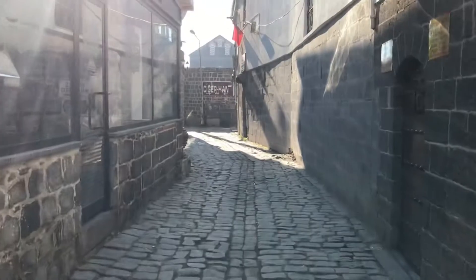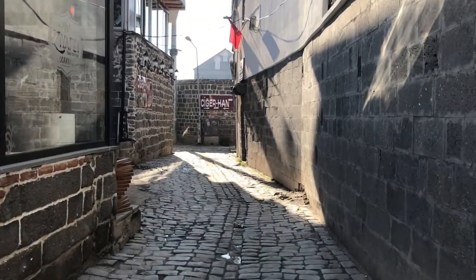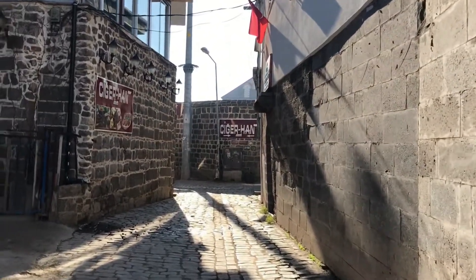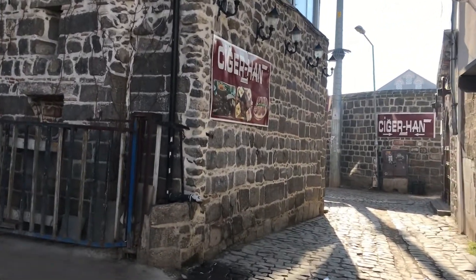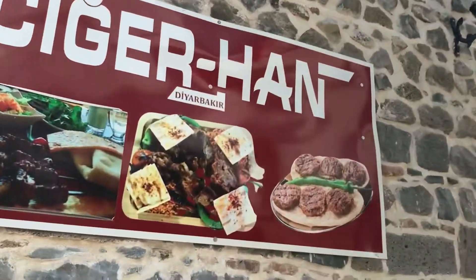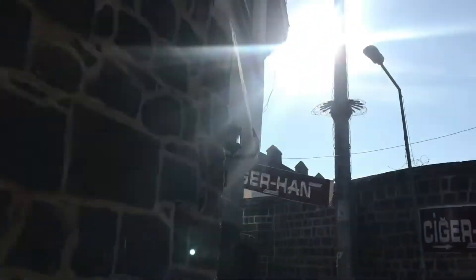Cigerhan. Ciger is liver. Yesterday the receptionist used Google Translate to write that I should try Ciger. And I know for a fact from ADNA that Ciger is liver, and it's prepared in all types of ways. Here you can see it — a sort of restaurant for liver.